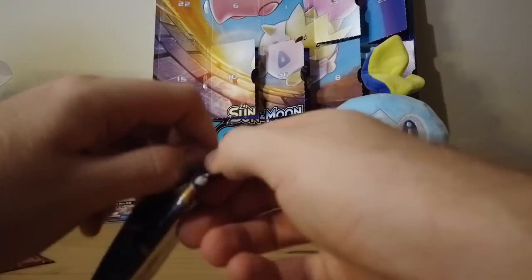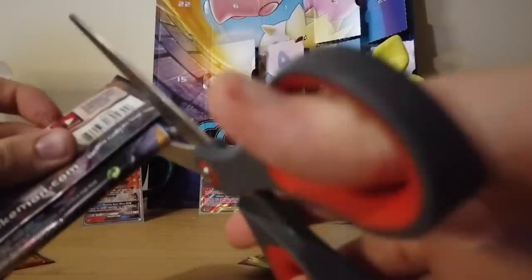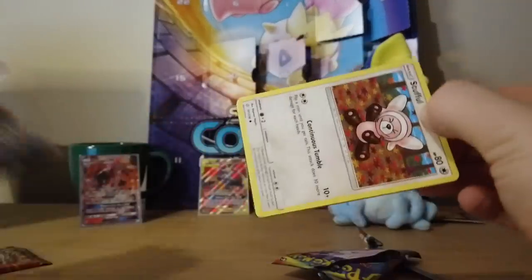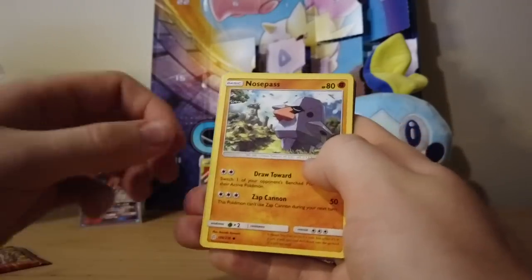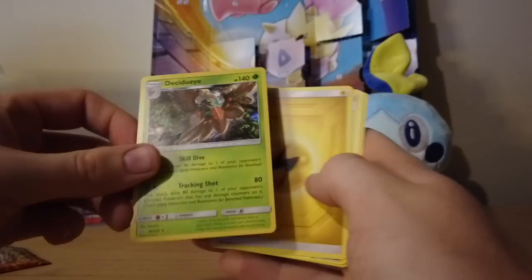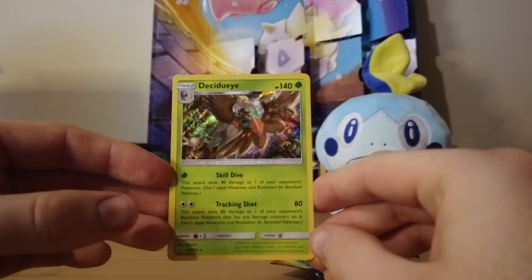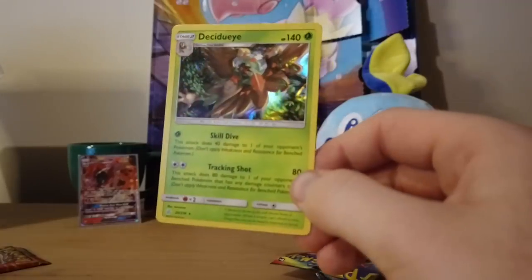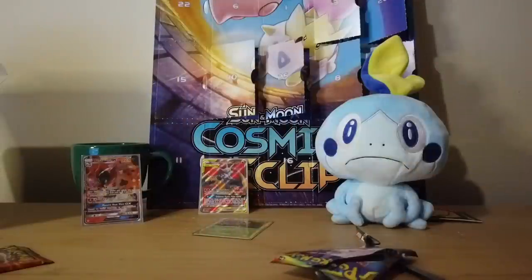A couple more packs to go. I haven't even gotten a regular holo — it's been two GXs. We've got Pawniard, Litleo, Koffing, Nosepass, reverse Palpitoad, and then a Holo Decidueye! So we did get a regular holo — love to see it. The holo on these is like super crazy. We will sleeve you up as well because now I have fancy sleeves. At the end of the video I'll show all the holos and the rare stuff we got.